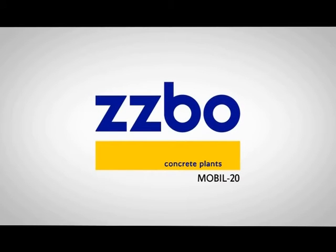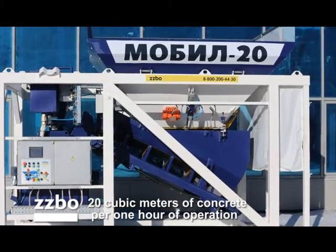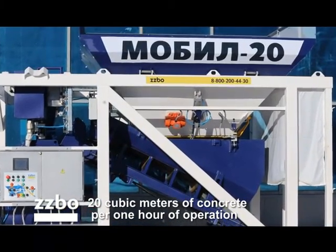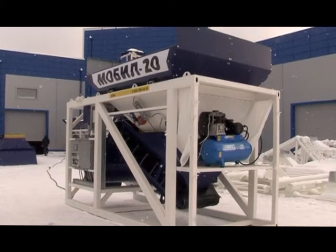Zratost Plant of Concrete Mixing Equipment presents a new product of 2016: Mobil 20. With 20 cubic meters of concrete per one hour of operation, that is the average performance standard of the ultra-mobile concrete mixing plant.